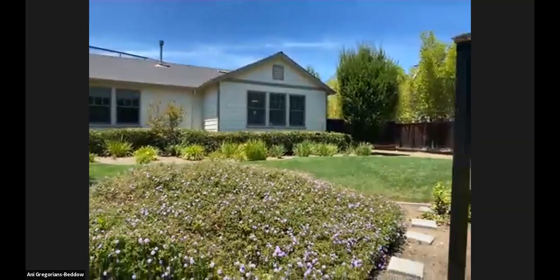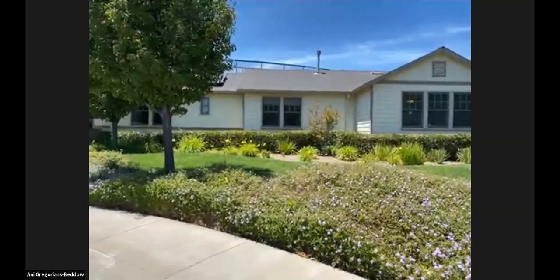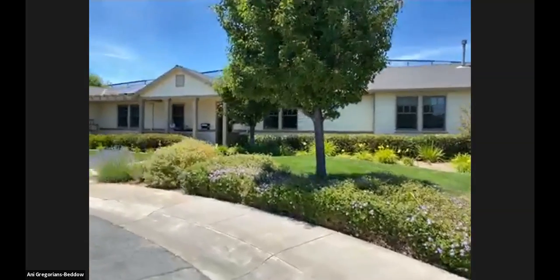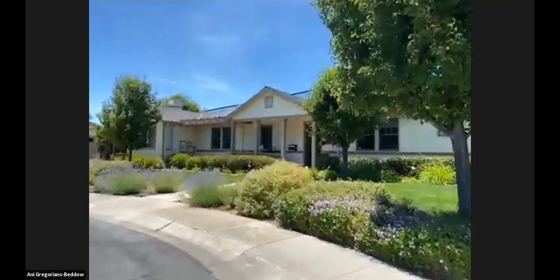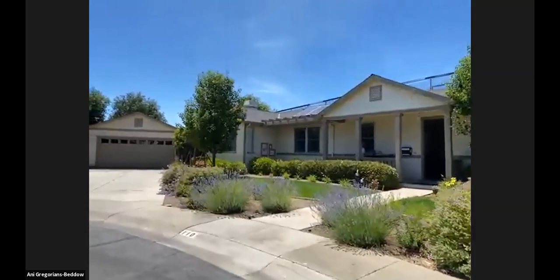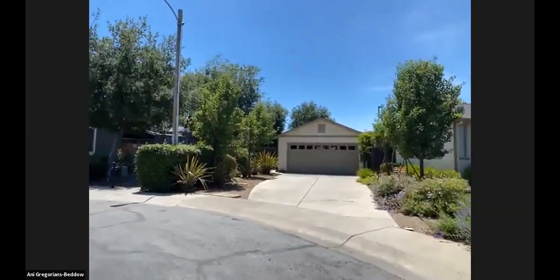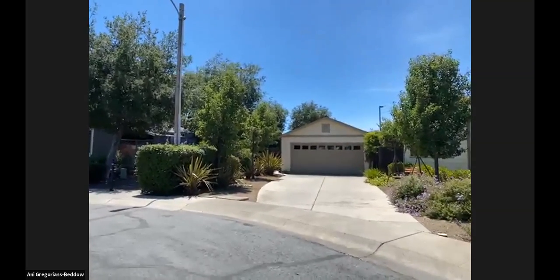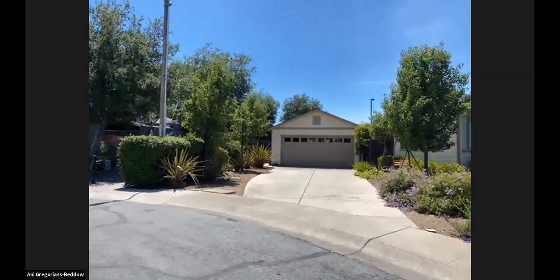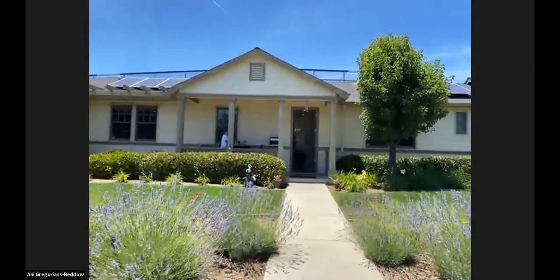As we take a look, it has amazing curb appeal. Just look at that front lawn — it's really well manicured. You have some great plants, lavender over here. It also has a detached two-car garage right over there, with quite enough parking to probably put another four cars just in the driveway. So let's head in.